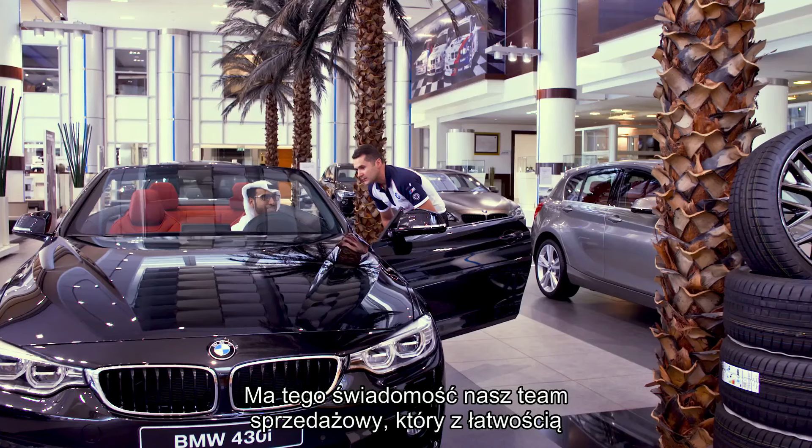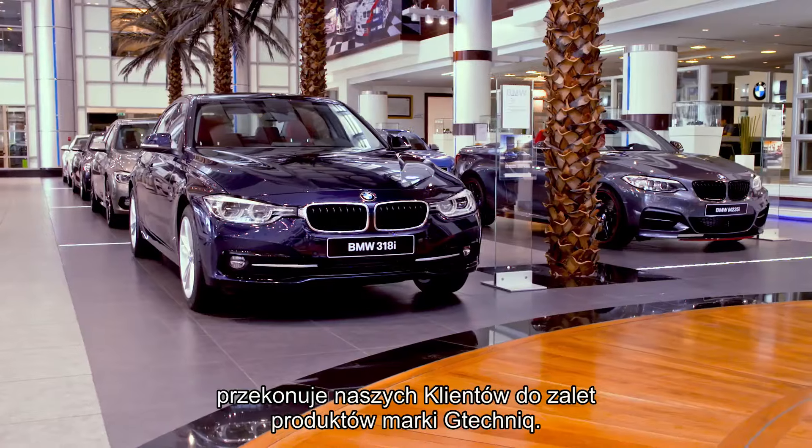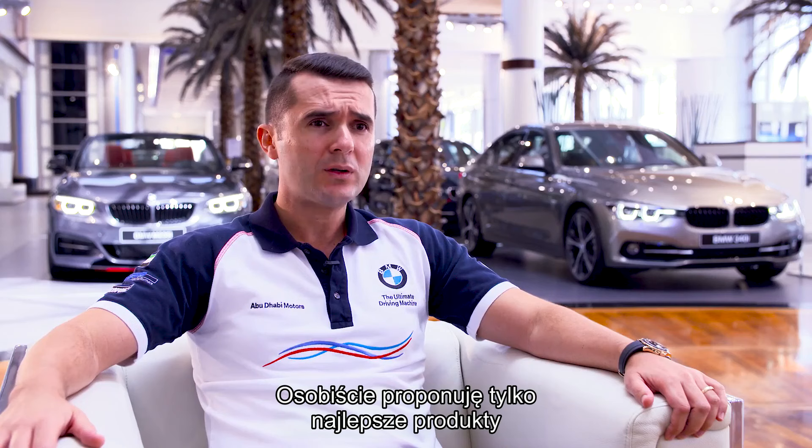We're dealing with sophisticated customers and a well-trained sales team will be easily able to convince customers of the benefits of G-Technique. Personally, I want only the best for our Mini, BMW and Rolls-Royce customers.